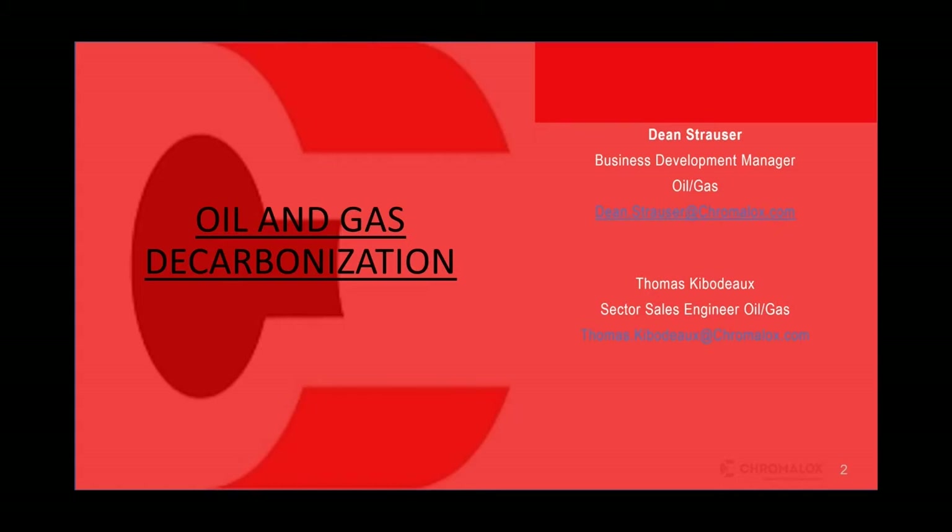And with Dean, we also have Thomas Kibodeau, who's the sector sales engineer for oil and gas. Much like Dean, Thomas has over 25 years of experience in the same industry with the electric heating products that Chromalox offers. They're both located in the Houston, Texas area and have lived and breathed this world for a long time. So with that, Dean and Thomas, I'm going to hand it off to you guys.